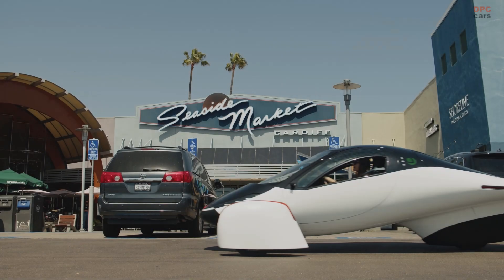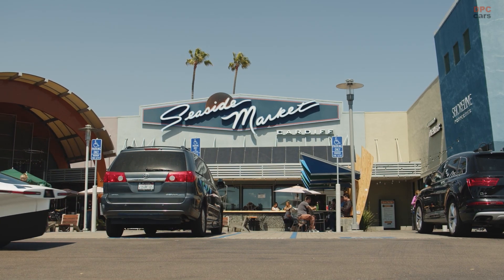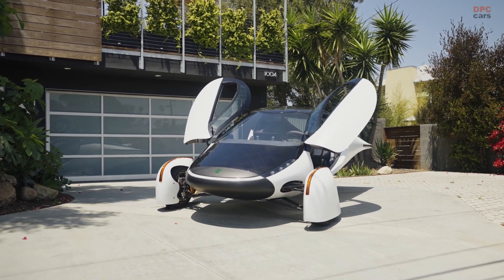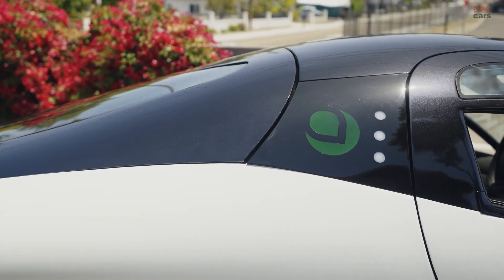Last year, Aptera completed the Alpha phase of development of their solar electric vehicle, which served to validate their basic design and engineering. Since then, Aptera progressed through the Beta phase of development, making some impressive advancements in the front and rear suspension, drivetrain, and ergonomics of their solar electric vehicles.